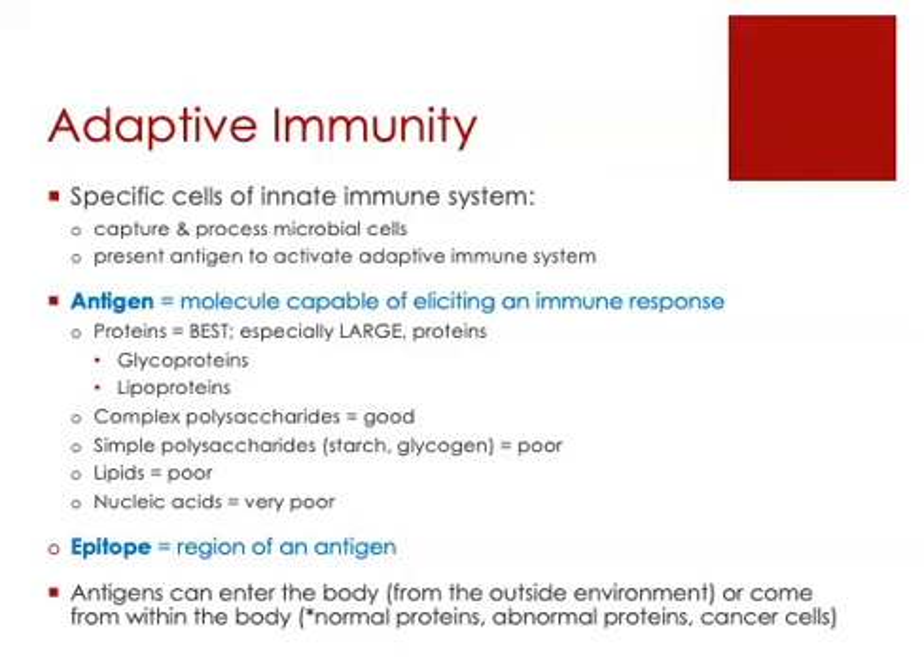Before we talk about those specific cells and this presentation process, let's think about what an antigen is. By definition, an antigen is simply a molecule that is capable of eliciting an immune response.